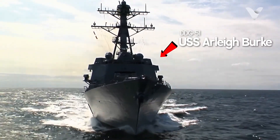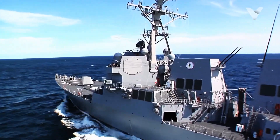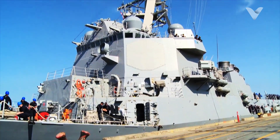USS Arleigh Burke, DDG-51, an Aegis-class missile-guided destroyer, is the backbone of the US Navy, designed to dominate a wide range of sea, air and land combat scenarios.